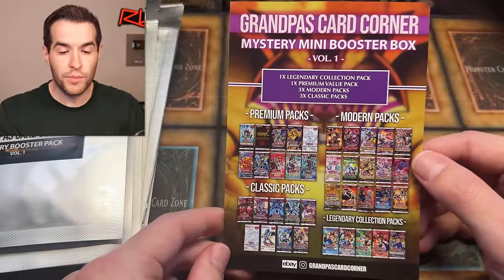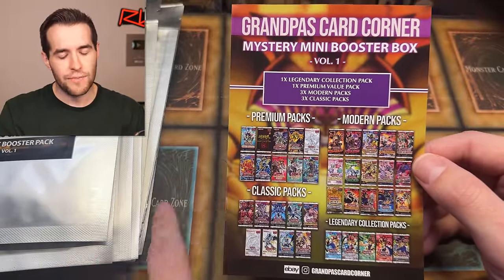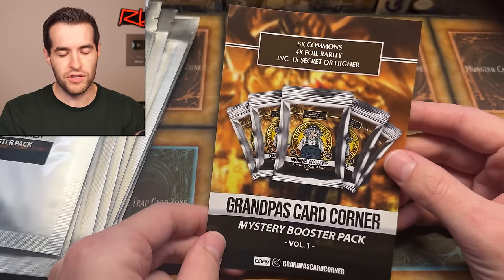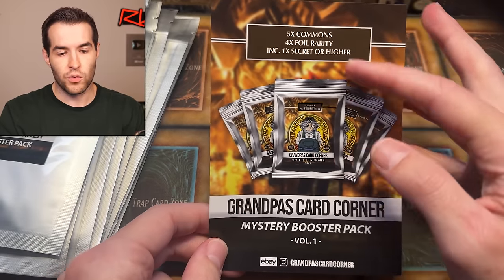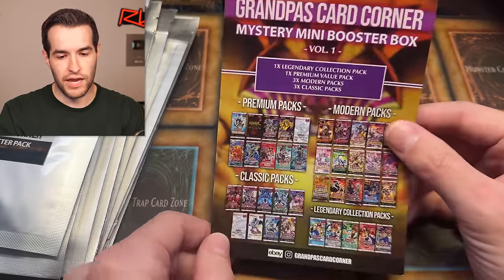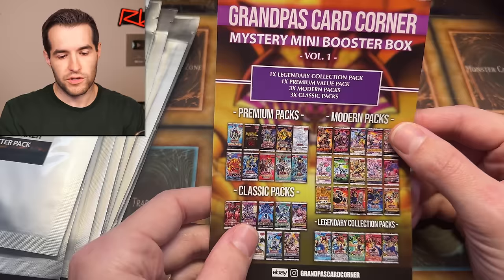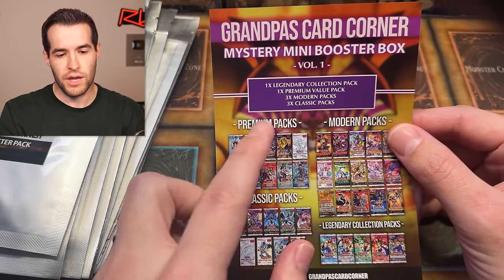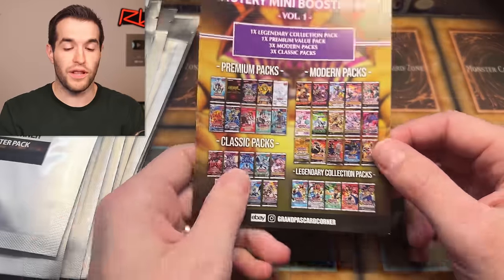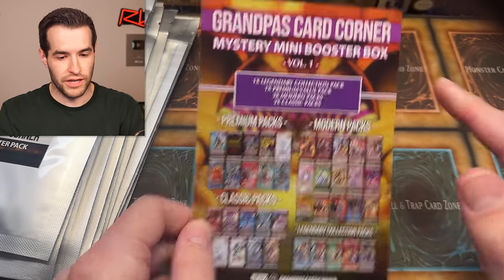We also see Grandpa's Card Corner mystery mini booster box info. This looks like the one from box one — I'm confused about why this is in here. Maybe it's just a promo for that, because here it's talking about five commons, four foil rarity, one secret or higher. On the back, this looks like the selection from the booster box one. So that's talking about the other one, the mini booster box. I just love how this looks — it looks really clean.